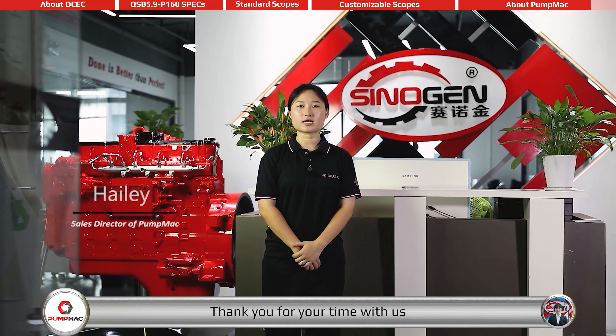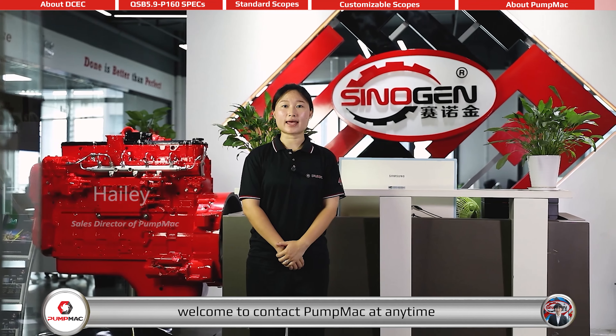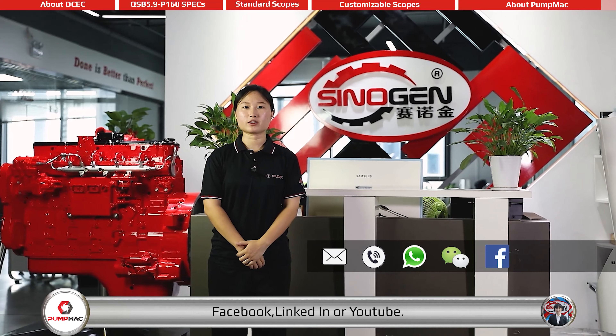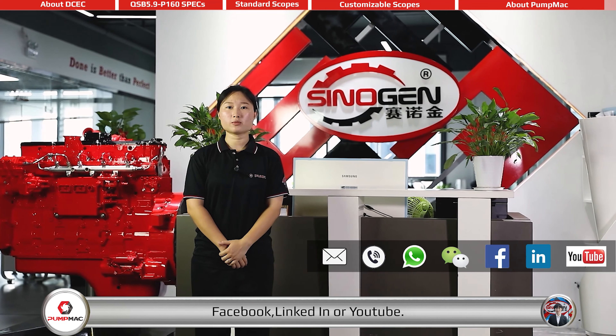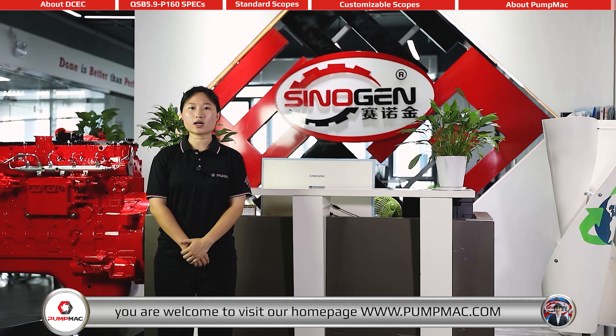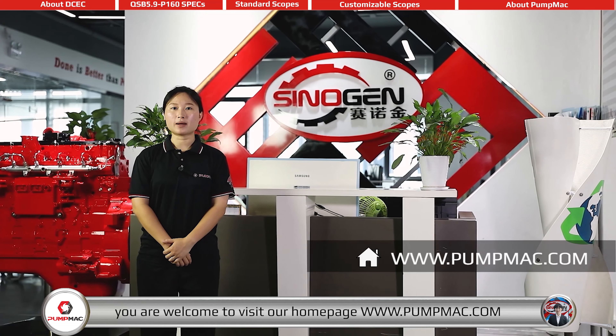Thank you for your time with us. Welcome to contact PumpMAC at any time via email, telephone, WhatsApp, WeChat, Facebook, LinkedIn, or YouTube. For more details about our company, products, and services, you are welcome to visit our homepage at pummac.com.